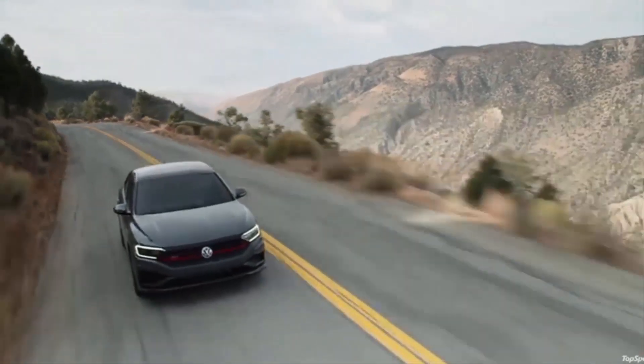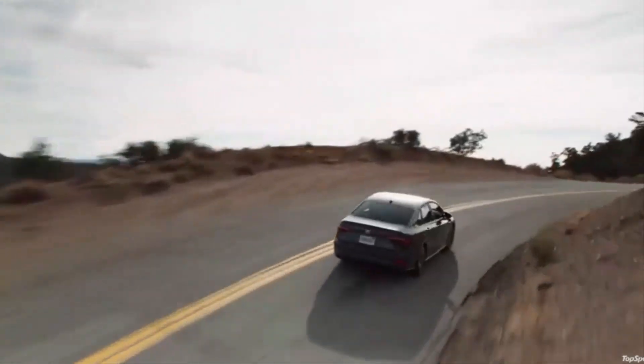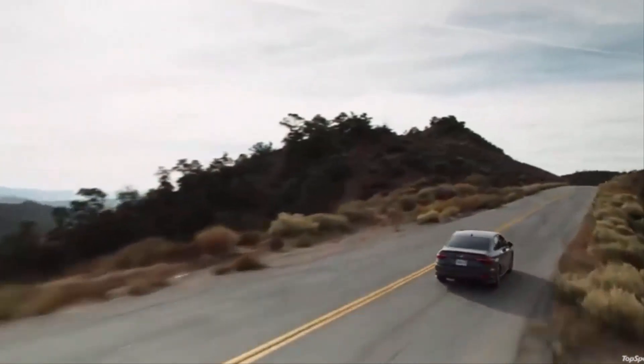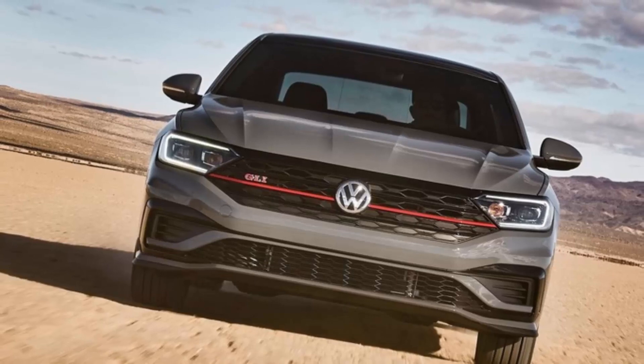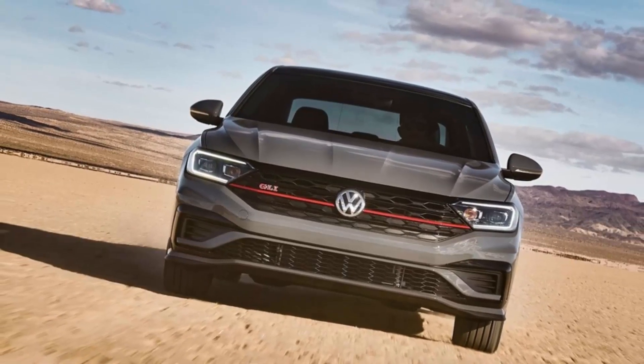You'll easily spot the Jetta GLI by its more aggressive front fascia design, which incorporates a black honeycomb grille. At the rear, you'll find a subtle spoiler and dual exhaust tips with a chrome finish. LEDs are also used for both the head and taillights.